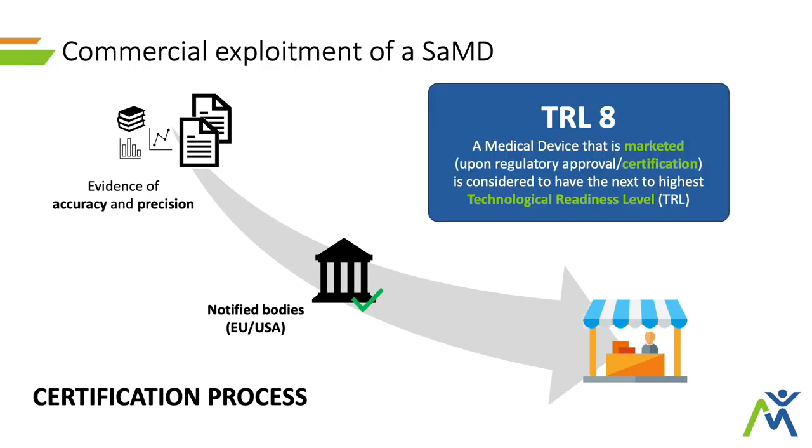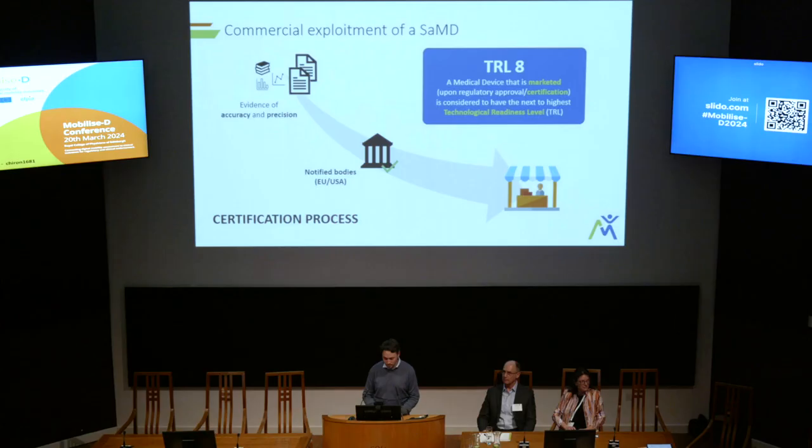This is also quite important because once you reach the regulatory qualification or certification of such a device, you would also reach the TRL level — the Technology Readiness Level — which indicates how mature your device is to be deployed. Once you get regulatory certification, the TRL goes up to 8. The TRL level goes from 1 to 9, where 1 is the lowest and 9 is the highest, so a TRL level 8 is quite high and that speaks for itself.